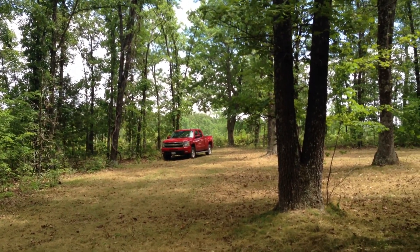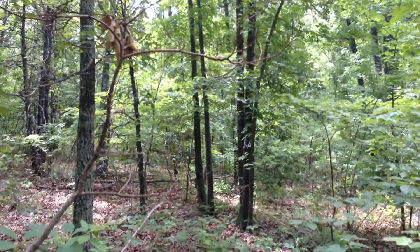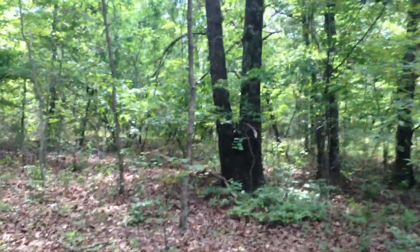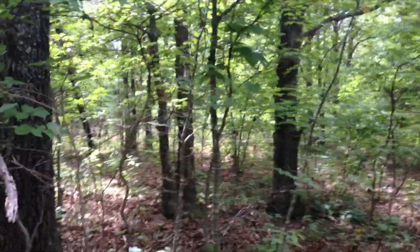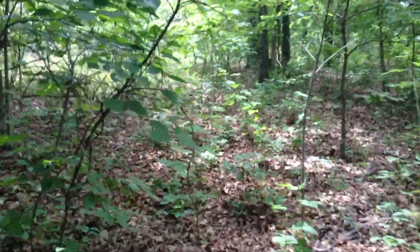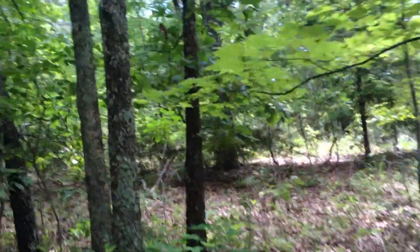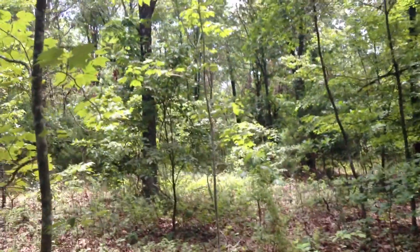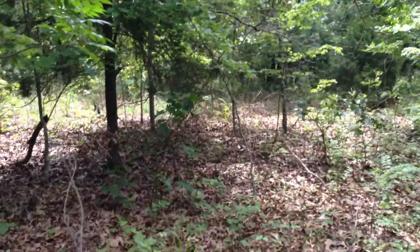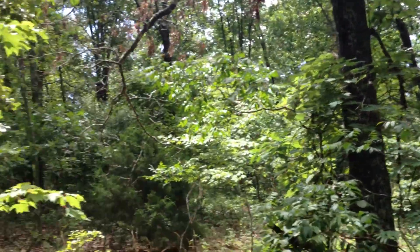A lot of big trees on this property. I'm just going to do a little walking and keep the camera running so we can take a look at some more of the acreage. This is a phenomenal area for white-tailed deer and also for turkey. Looks like a kind of a natural clearing here — this might be another possible building site or camping site. Mature timber everywhere, big trees.